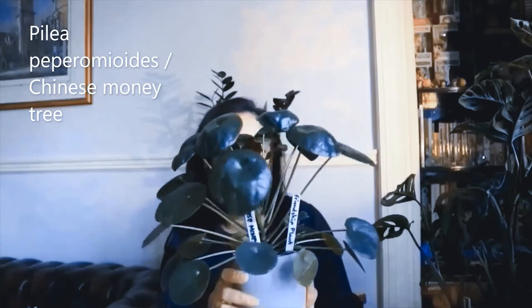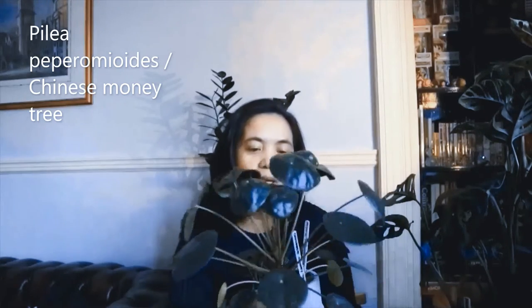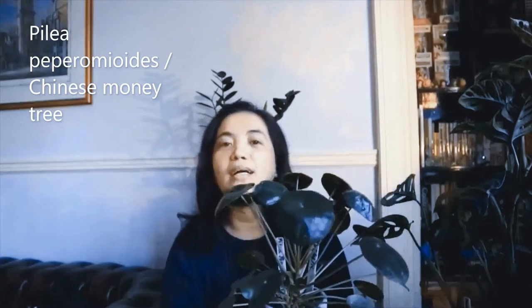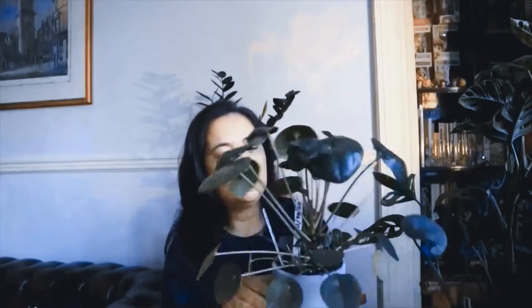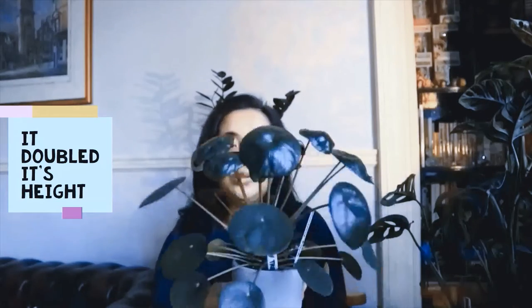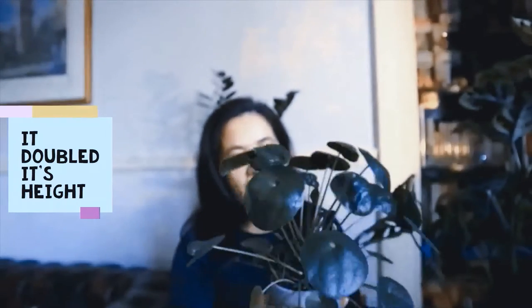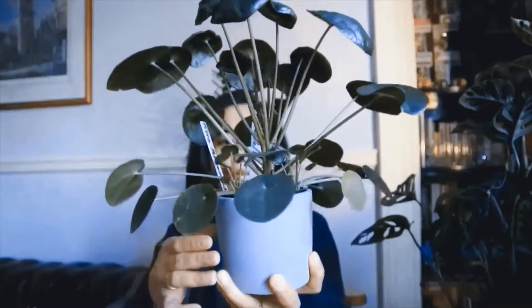Our first one is the nearest one — this is a Pilea peperomioides. Some people say 'Pilea', and this plant is also known as the Chinese money tree, friendship plant, pancake plant, and UFO plant. I got this one last June so it's about four months old, and it's grown to twice the height. It also gave me two babies!